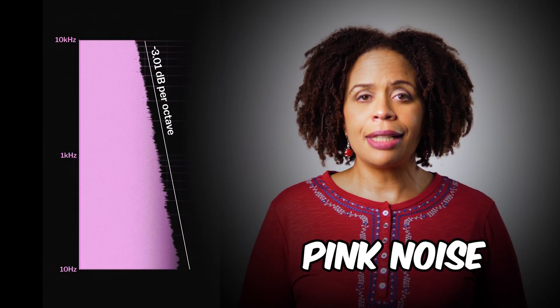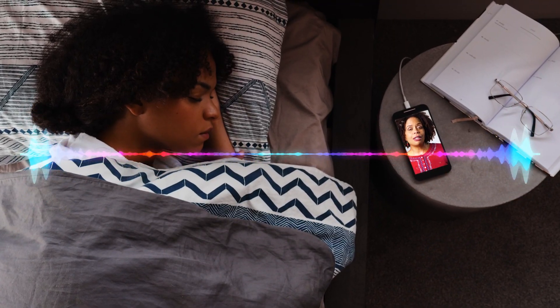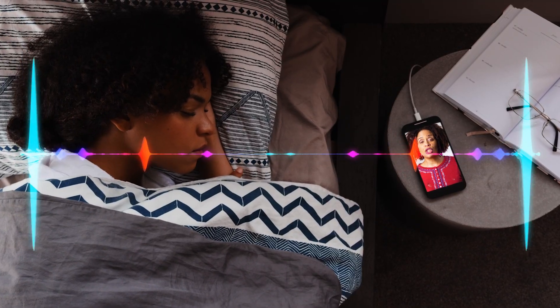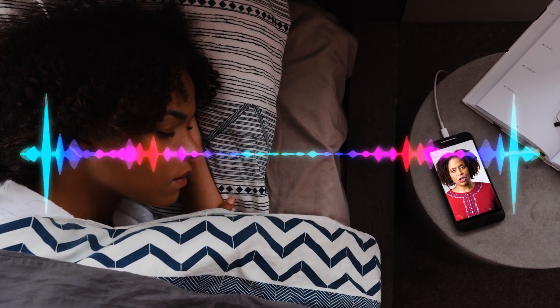When you hear pink noise, it sounds more balanced — not too high pitched and not too deep, but somewhere in the middle. Some examples of pink noise are rainfall, rustling trees, and ocean waves. These sounds tend to be calming and relaxing, which can help with sleep, which is essential to optimal cognitive function.